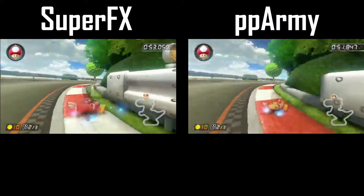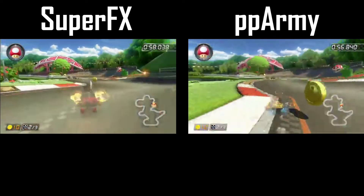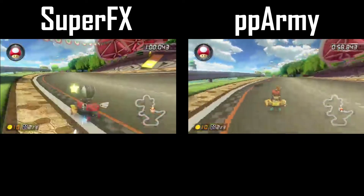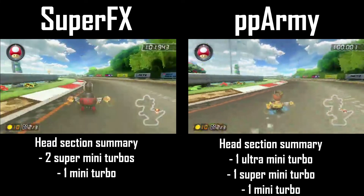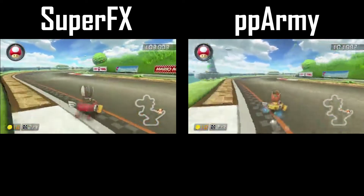PPArmy decides to follow Super FX's strategy and take the jump cut, but instead grabs an ultra mini turbo before doing so. Both racers then grab another mini turbo and drift through the grass between two sets of tires to close out the head section. PPArmy's lead is now nearly two seconds going into the tail section.